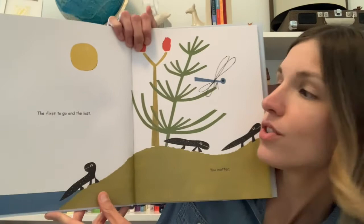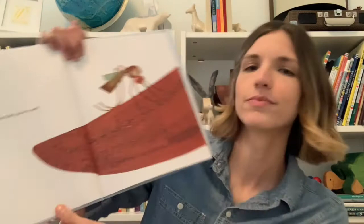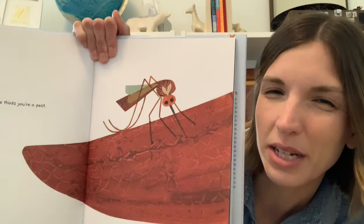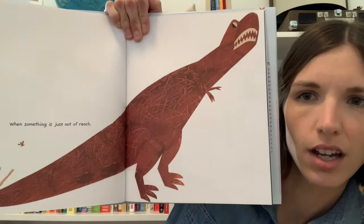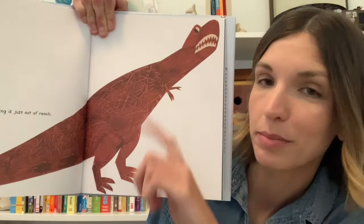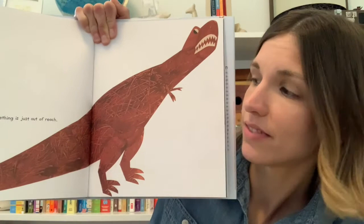The first to go and the last. You matter. When everyone thinks you're a pest — do you know what kind of bug that is? I think it might be a mosquito. When something is just out of reach — I think that mosquito might have bitten this dinosaur. Have you ever been bitten by a mosquito before and tried to swat it away? How did that feel? How do you think the mosquito might feel?